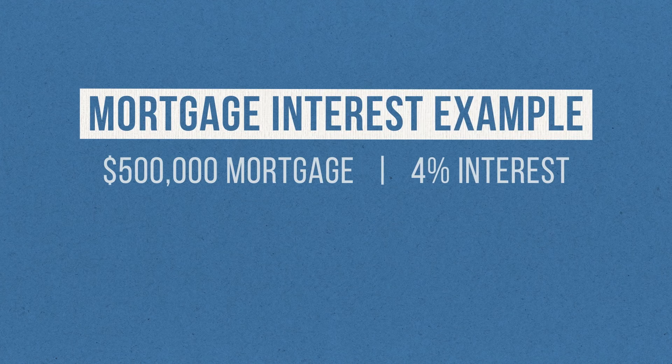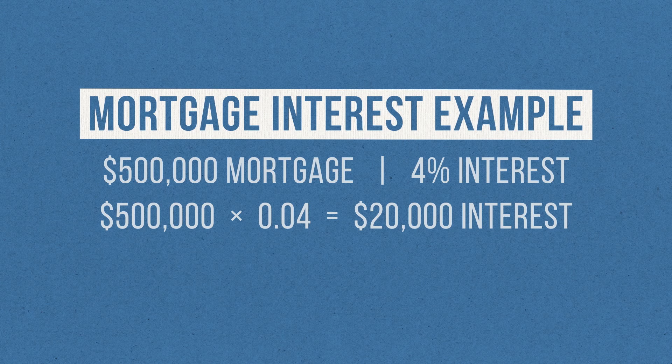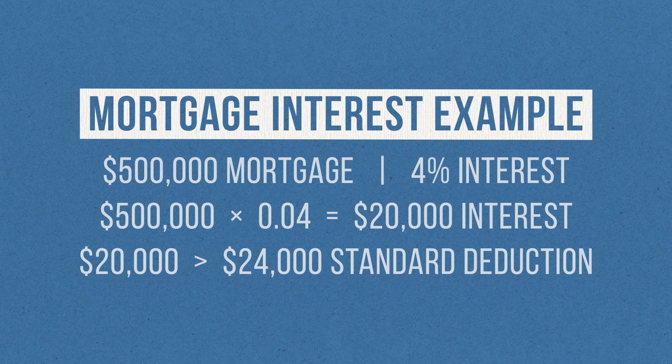Five or ten years ago, it was usually a slam dunk — the standard deduction was around $6,000 if you were single and $12,000 if you were married. So if you had a decent-sized mortgage, itemized deductions would win every time. But that all changed in 2018 when the Tax Cuts and Jobs Act went into effect. The standard deduction amounts were essentially doubled to about $12,000 for single filers and $24,000 for married couples. To illustrate, if you were married with a $500,000 mortgage at a 4% interest rate, you'd multiply $500,000 by 4% and wind up with $20,000 in mortgage interest. Even with that massive mortgage — paying over $1,600 per month in interest alone — you'd still end up taking the standard deduction unless you've got some other big deductible expenses.